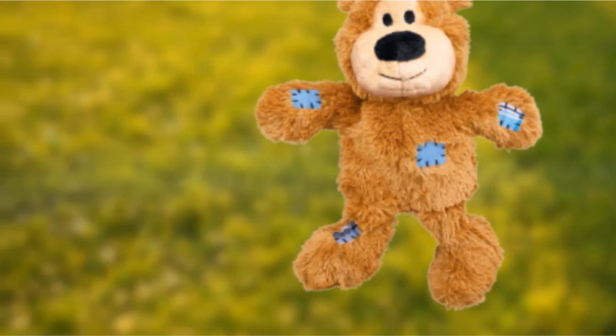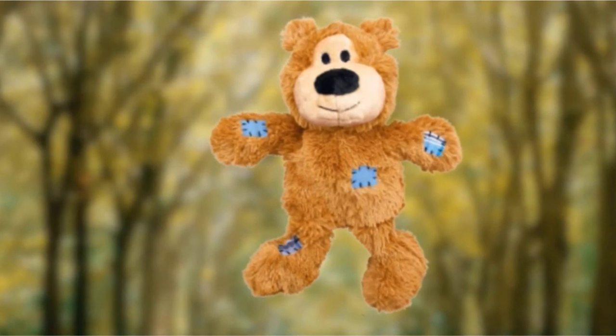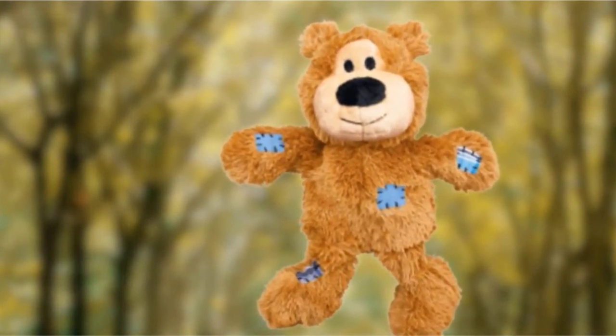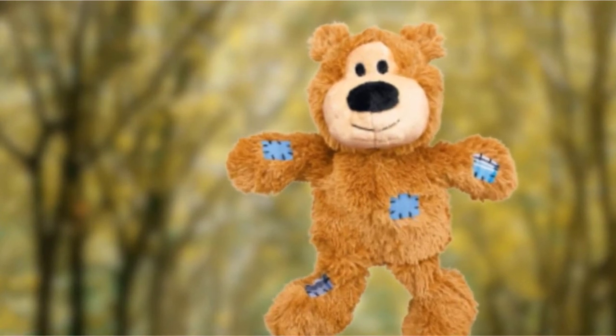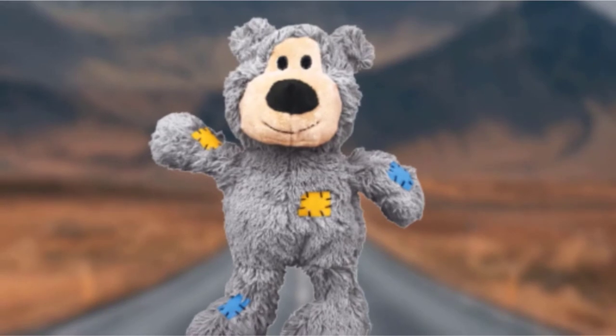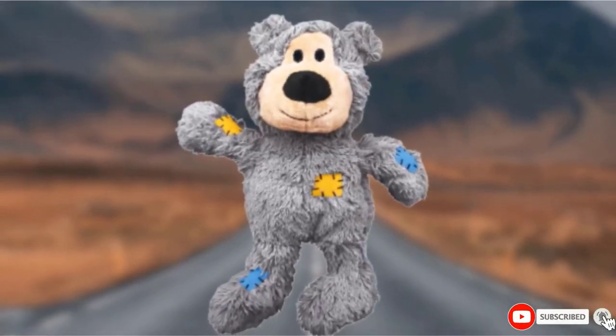For any dog that manages to get through the exterior, the inside has very minimal stuffing, so you shouldn't have too much mess to clean up. There is also a squeaker inside, which many dogs will go mad for. If you don't like the bear design, there are also other animal options such as a fox, lion, dragon, and flamingo.